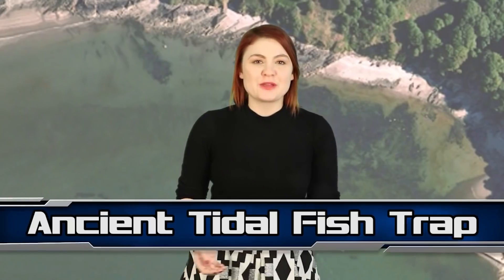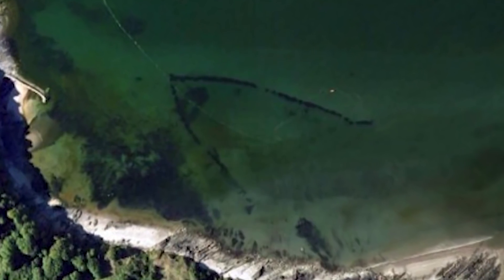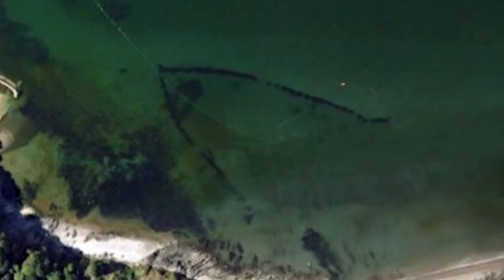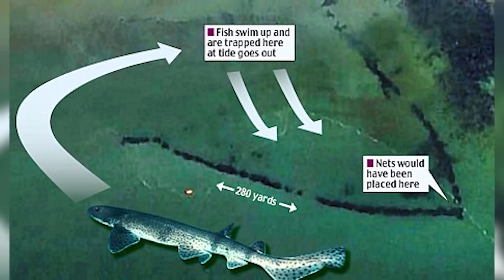Speaking of cool stuff found in the water, we have the discovery of an ancient tidal fish trap at number 7. Back in 2009, Google Earth produced a satellite image of a strange V-shaped structure in the water off the coast of Poppit Sands in Wales. It was discovered that the structure had been submerged unnoticed for about a thousand years and was actually a fish trap during the Norman Conquest. The discovery led to an investigation by Pembrokeshire College, who were able to discern more about the trap.